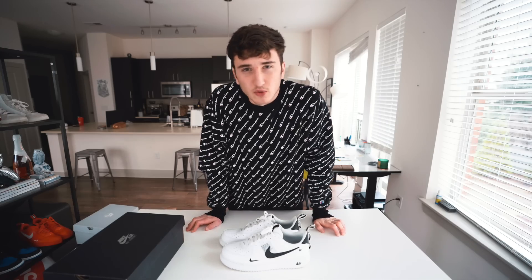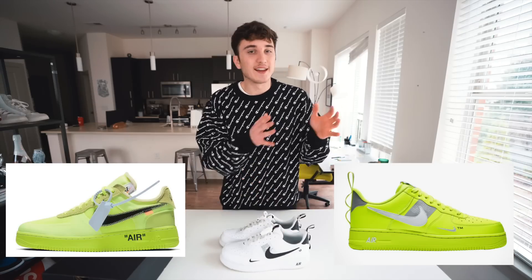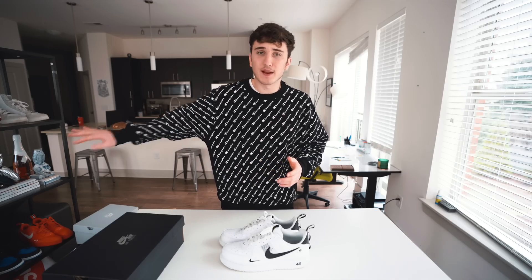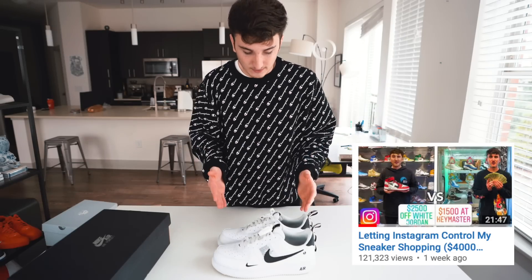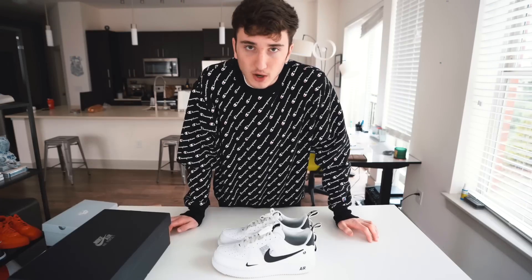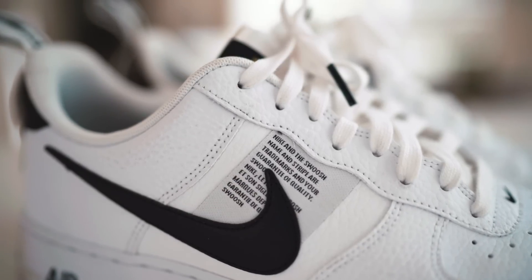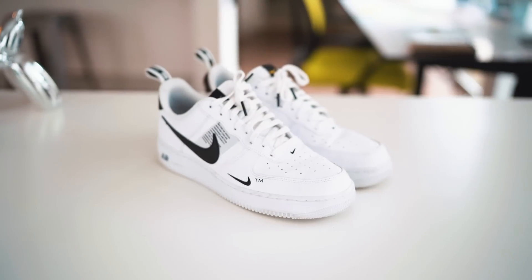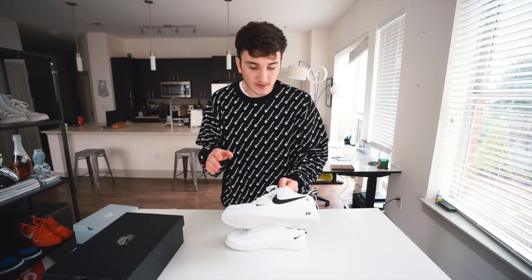Very simple black box. I was able to buy them at Foot Locker in some sort of neon yellow color but ended up taking those back because I tried to put outfits together and it just wasn't working. They were super bright - basically the same colorway as the off-white Air Force Ones - so I figured I'd get these instead. I ended up doing a video where I let Instagram control my sneaker shopping and they picked these for me. These ended up being one of the better shoes of the year because it's a simple silhouette with cool little details.